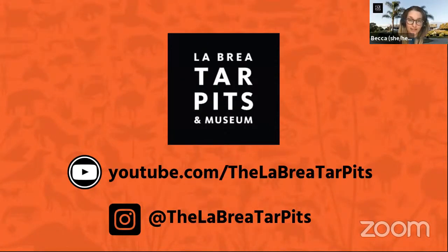Thanks so much for joining us. If you didn't get your question answered during this session, hopefully we can get to it at the next one. Thank you all so much — have a great rest of your day and we'll see you soon.